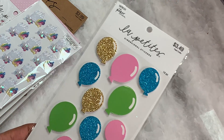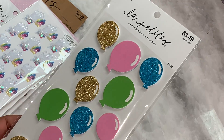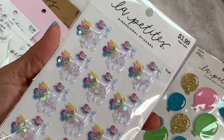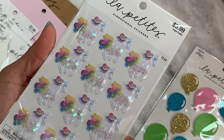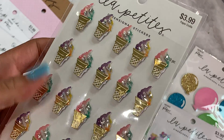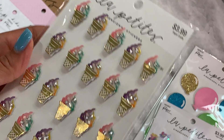I found these dimensional stickers — this is the La Petite, which is the Hobby Lobby brand — and I just thought they were really pretty, so I picked those up for 50% off. I also found these really cute unicorn shaker stickers; you can see the little stars in them. I hadn't seen those before, so I grabbed those. And then I found these ice cream cones — I hadn't seen these either. Look how cute — there are little stars on the ice cream cones. It's adorable!